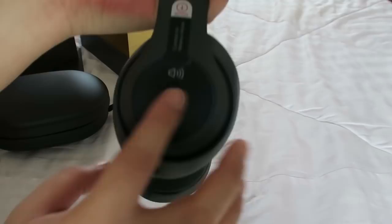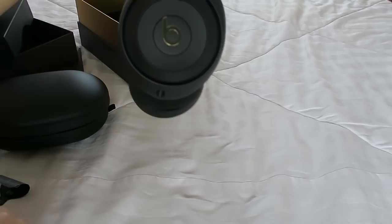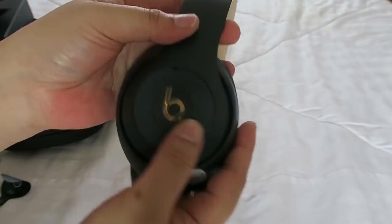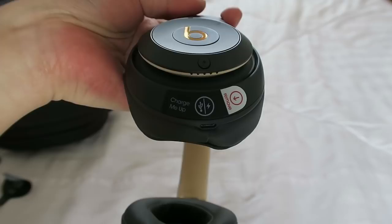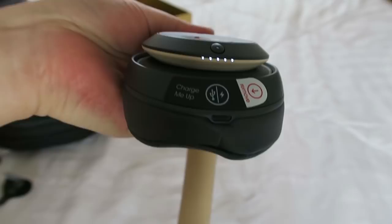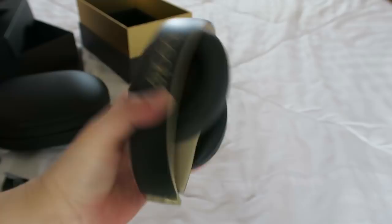On this part you can adjust the volume and toggle calls and the play button. On the other side there's just the power button and the charging port. On the bottom part it has the battery indicator. I love this part here — it's like a brushed gold color. The headphones fold up like so. That is another thing I got for Christmas!